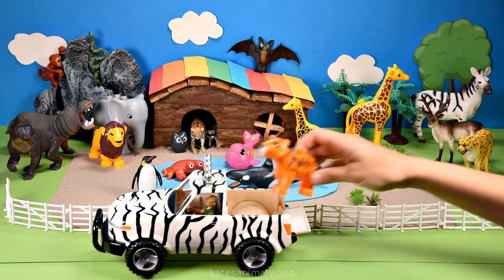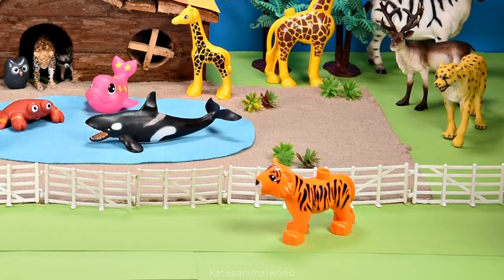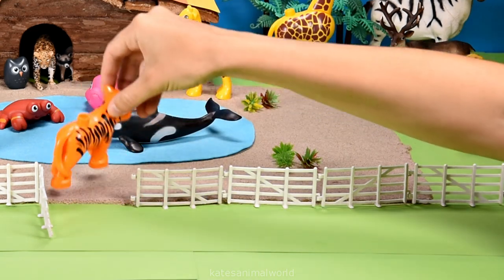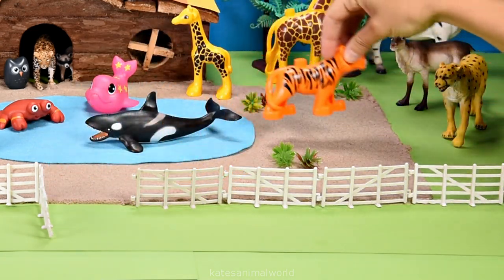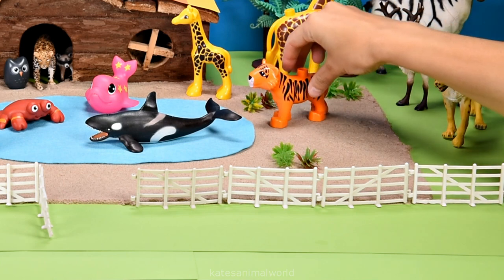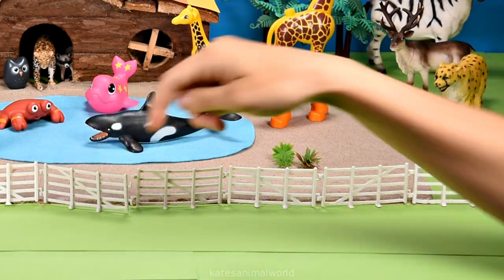Who's in the back of the car? It's a tiger. Did you know that tigers have antiseptic saliva? So if they get a cut, they just lick their wound to help it heal. Don't forget to close the gate.